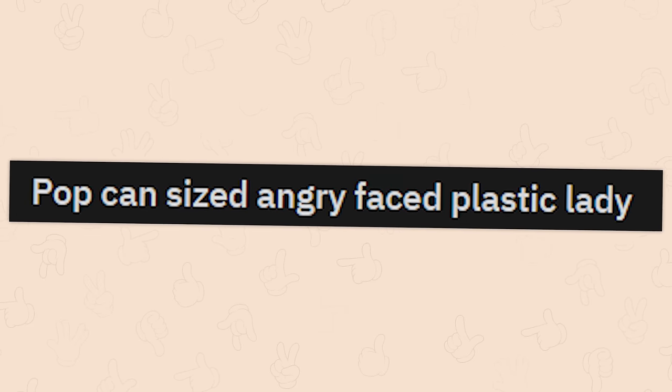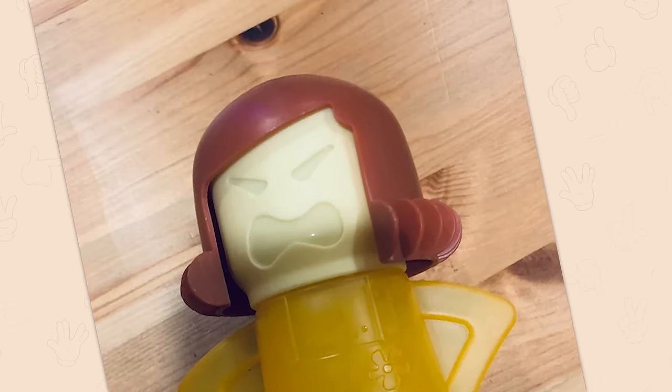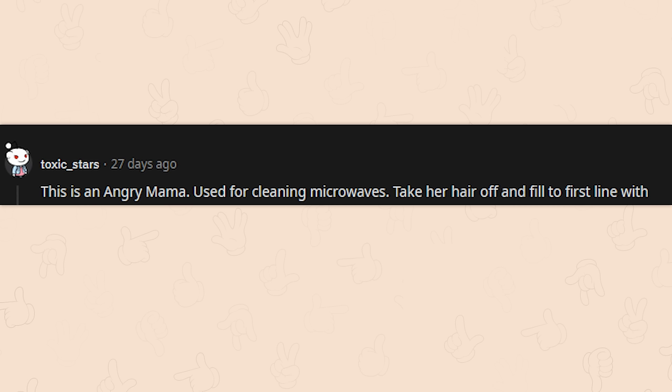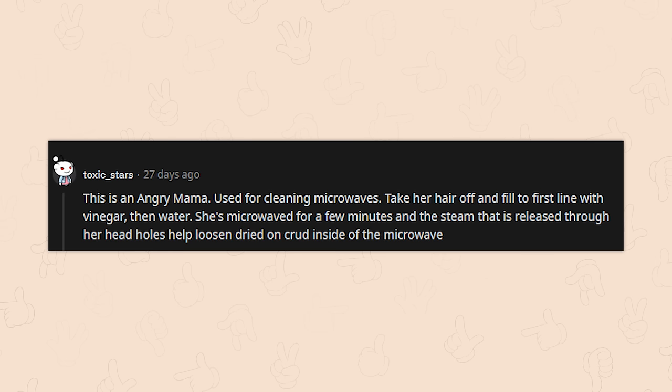Pop can-sized angry-faced plastic lady — what the hell's this for? This is an Angry Mama used for cleaning microwaves. Take her hair off and fill to the first line with vinegar, then water. She's microwaved for a few minutes, and the steam released through her head holes helps loosen dried-on crud inside the microwave. I think I need one of these now — that's so cool.